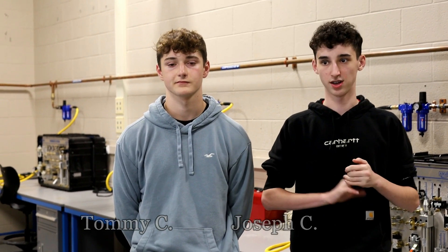He teaches you everything — it's not just electricity. He teaches you problem-solving skills and basic skills that will help you out in life: how to talk, interviews, build your resume, anything like that. It's basically setting you up for a job, an easy job. Come learn about us at Genesee Valley BOCES.